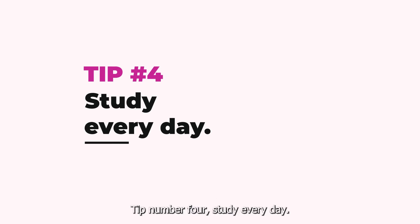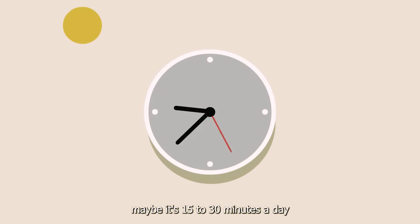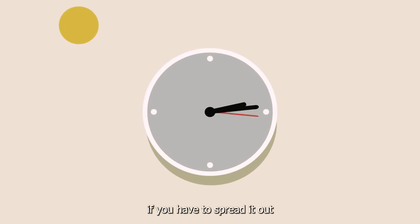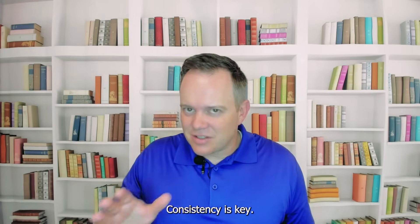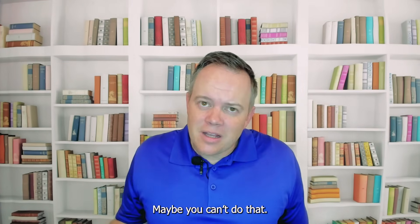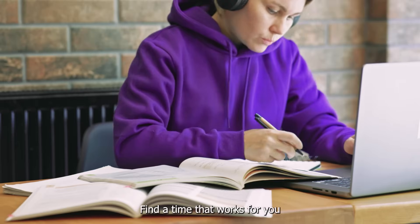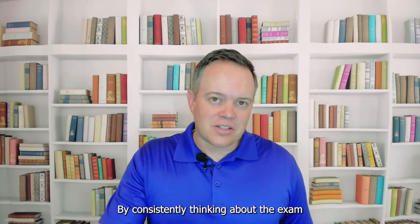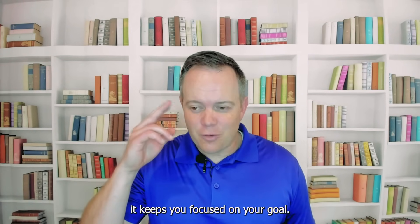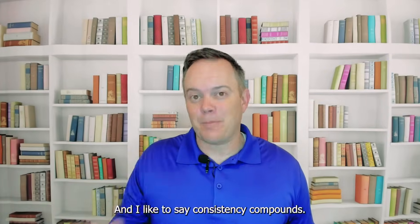Tip number four: study every day. I'm not talking about hours and hours of study every day, but if you can consistently study — maybe 15 to 30 minutes a day — that's great. If you have to spread it out, 10 minutes in the morning, 10 minutes at lunch, 10 minutes in the evening, that's fine. Consistency is key. Maybe you can only study for two hours every Saturday. Find a time that works for you and make it happen. By consistently thinking about the exam and its materials, it keeps you focused on your goal and helps form long-term memories. Consistency compounds.